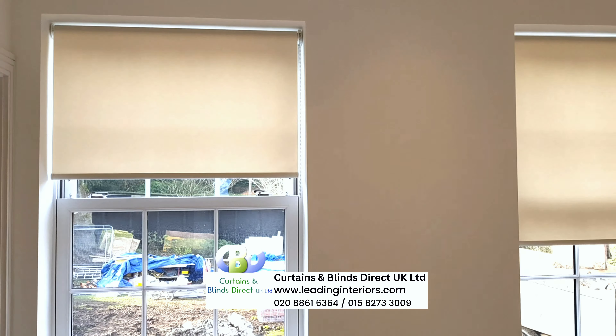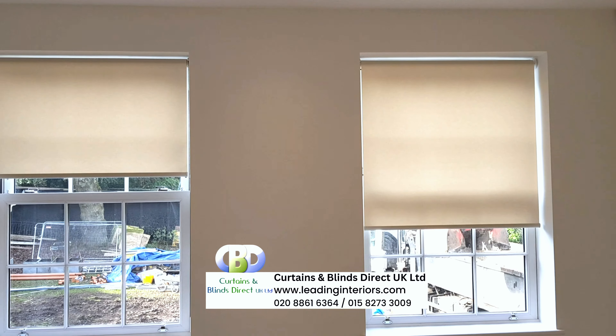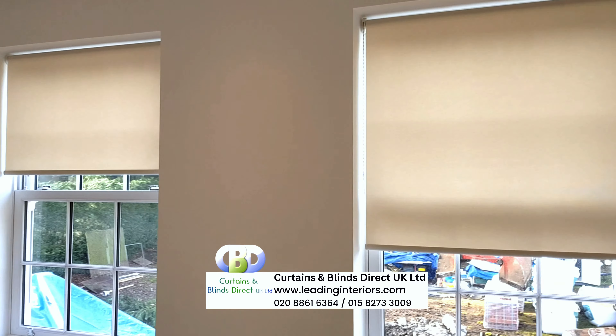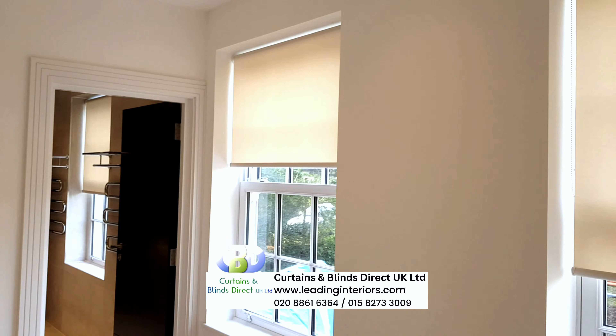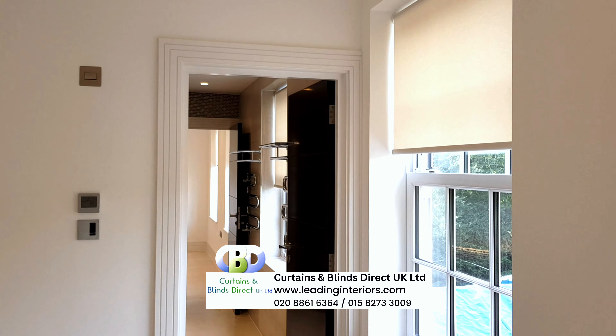Whether you need UV protection in a sunroom or a touch of elegance in the dining room, roller blinds are your solution for style, functionality and control. Elevate your spaces with roller blinds, the versatile window covering.